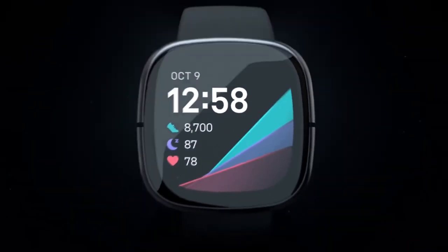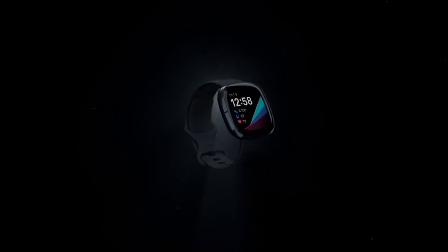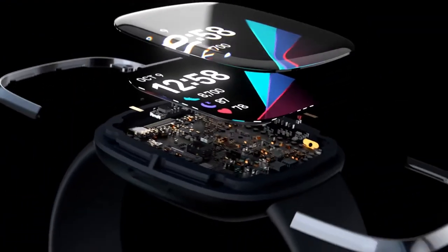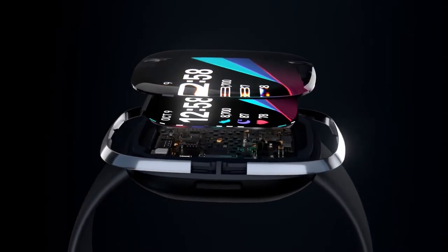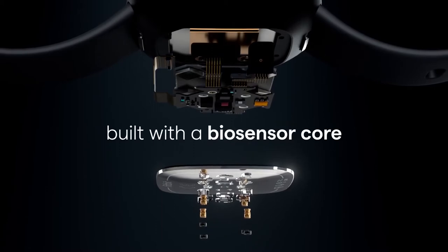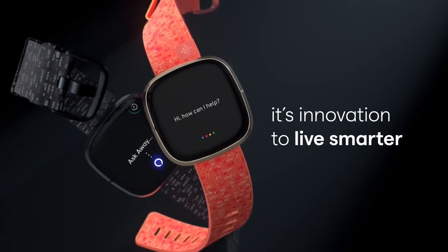Its robotically crafted body features a fusion of glass and metal, and the watch is water-resistant up to 50 meters. Its biosensor core has been configured to house the most sensors of any Fitbit device while maintaining a sleek, graceful form and long battery life.